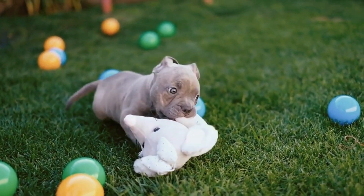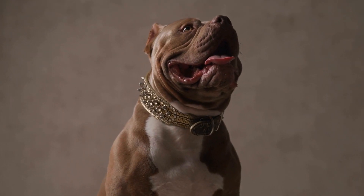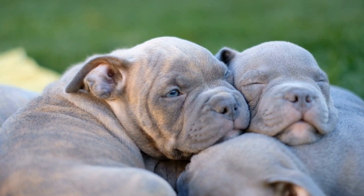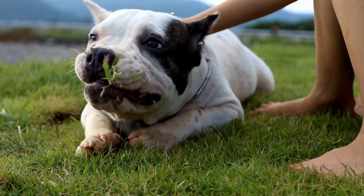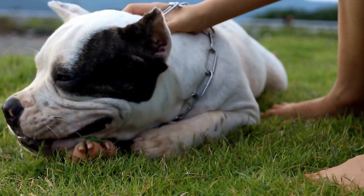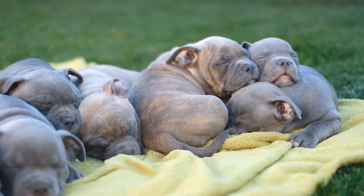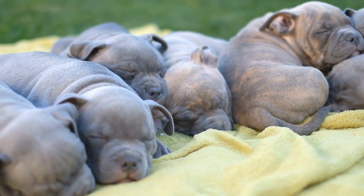6. Brain Games and Puzzles. There are several brain games and puzzles designed specifically to challenge a dog's mental abilities. These games usually involve solving puzzles or fetching hidden objects. Providing your American Bully with brain games and puzzles can be a great way to keep their minds sharp and engaged. Look for games that suit your dog's level of intelligence and start with simpler ones, gradually increasing the difficulty as your dog improves.